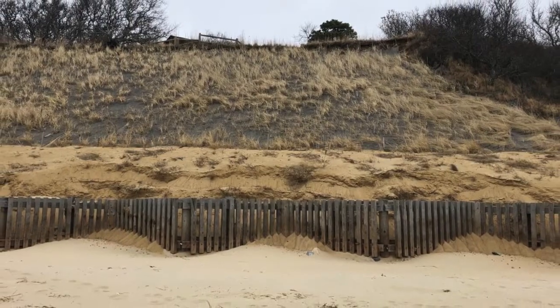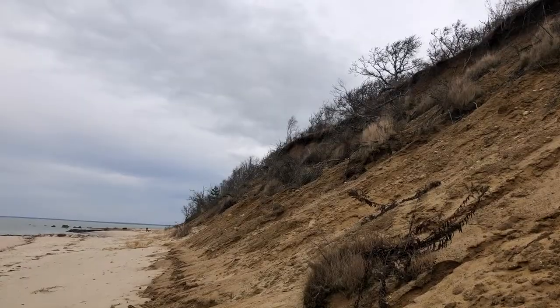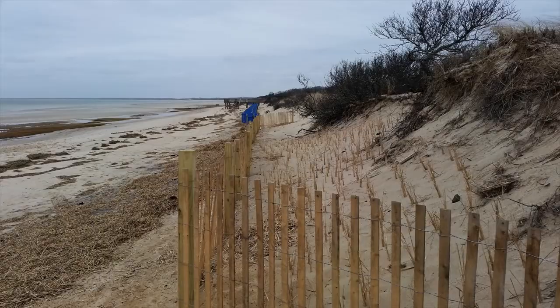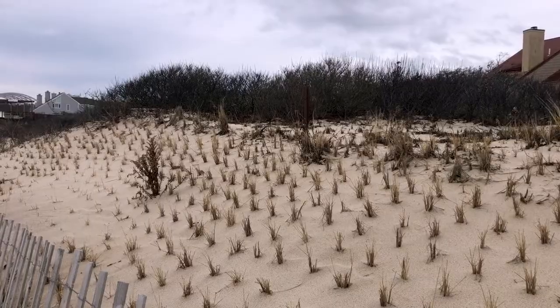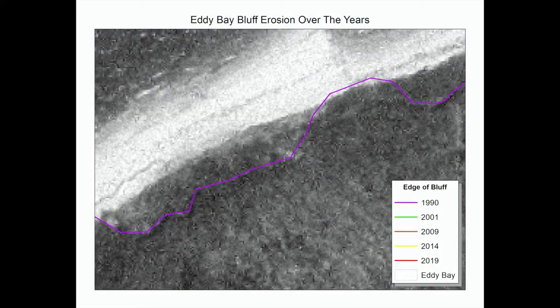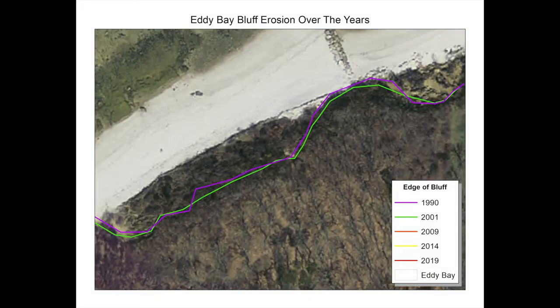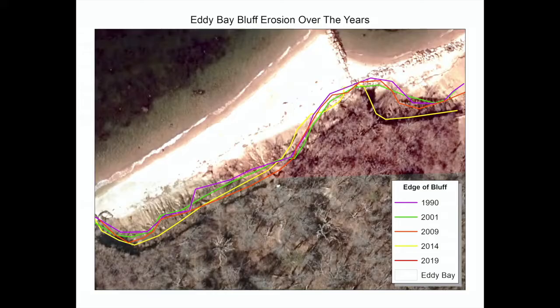Right here in Brewster, we have examples of erosion on the sides of cliffs as well as against the dunes. This can be seen at two different Brewster Conservation Trust properties. At Ellis Landing, the dunes have retreated over the years, and the BCT has planted beach grass to help stabilize them. At Eddy Bay, the cliff has noticeably retreated just in the last several decades. These maps help demonstrate how the cliff is falling away over time.